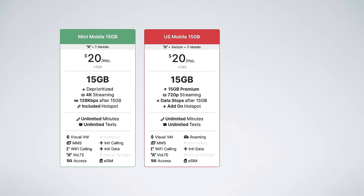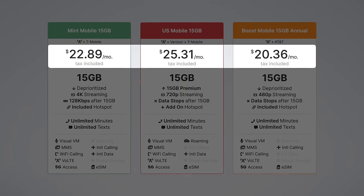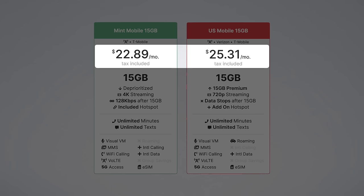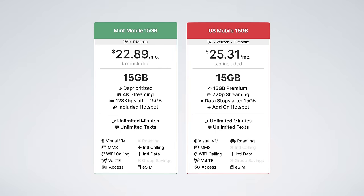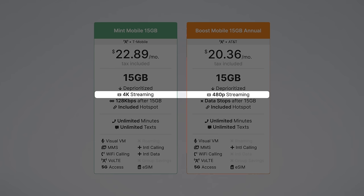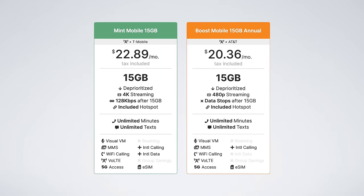Next is Mint Mobile's $20 15GB plan, which sees competition from US Mobile and Boost Mobile. After taxes and fees, US Mobile's plan is over $2 more expensive than Mint's, has lower-quality video streaming, stops your data after 15GB, and makes hotspot a $2 add-on — Mint's plan seems like the better value. Compared to Boost Mobile, Mint's plan is the more expensive one, but Mint offers higher-resolution video streaming and includes unlimited slow data after your 15GB allotment. Both of these plans are annual and overall pretty similar.